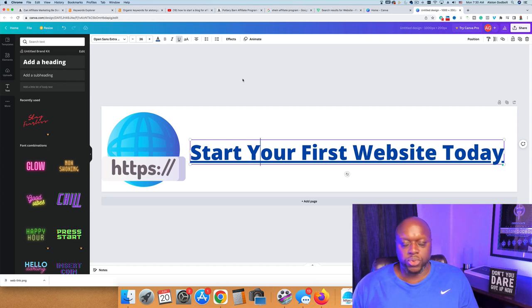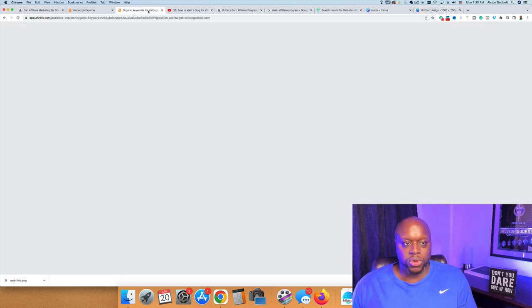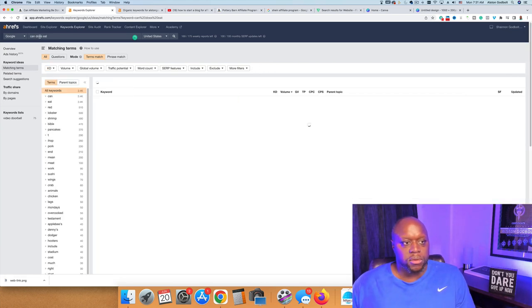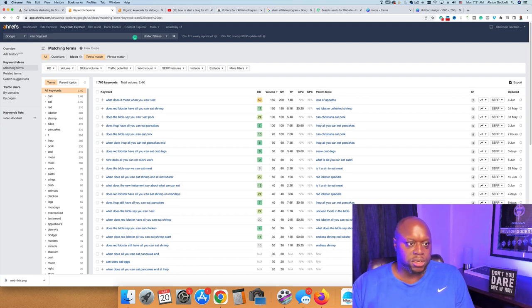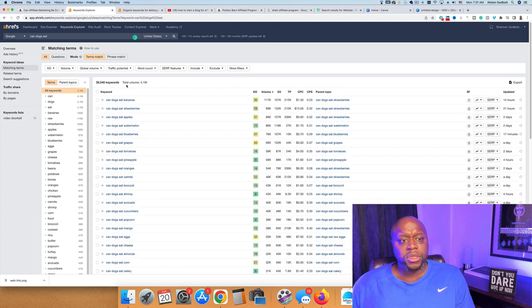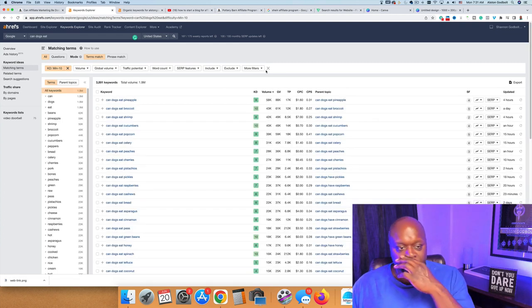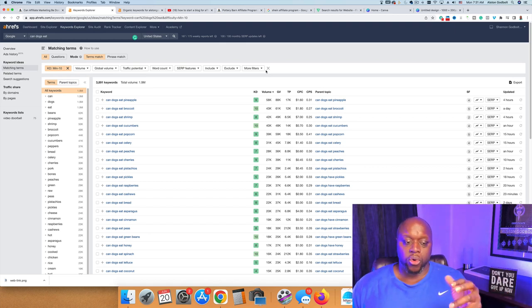To recap: pick a niche, get your domain name and web hosting, come to Ahrefs, and type in your keyword phrase. For example, type in 'can dogs eat' — hit enter and you'll see 4.1 million monthly searches and 39,000 keywords. Change the keyword difficulty to 10 or less to give yourself a chance to compete, then go out and answer the questions.